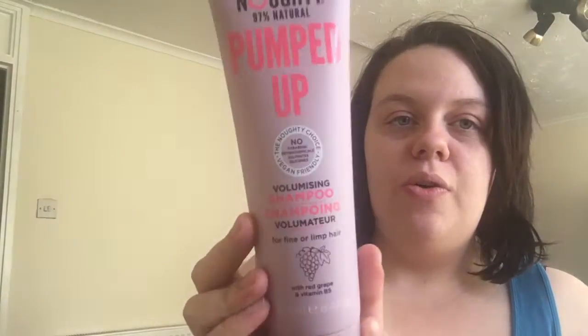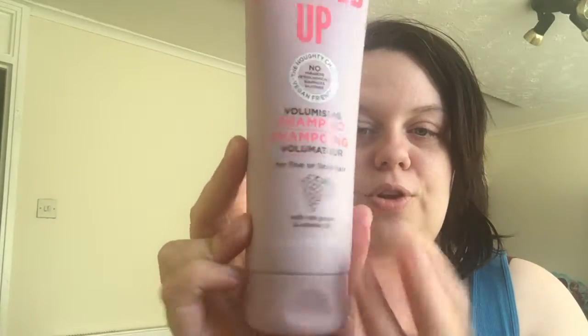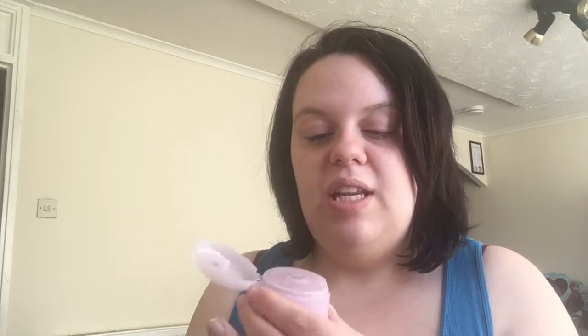The first item I'm going to be doing a product review on is this Naughty 97% Natural Pumped Up Shampoo. It's a volumizing shampoo for fine or limp hair, with red grape and vitamin B5. It's a 250ml squeezy bottle with no parabens, no petrochemicals, no sulfates, and no silicones. It smells really nice — it's actually a clear shampoo. I'll be doing a product review on this tomorrow.